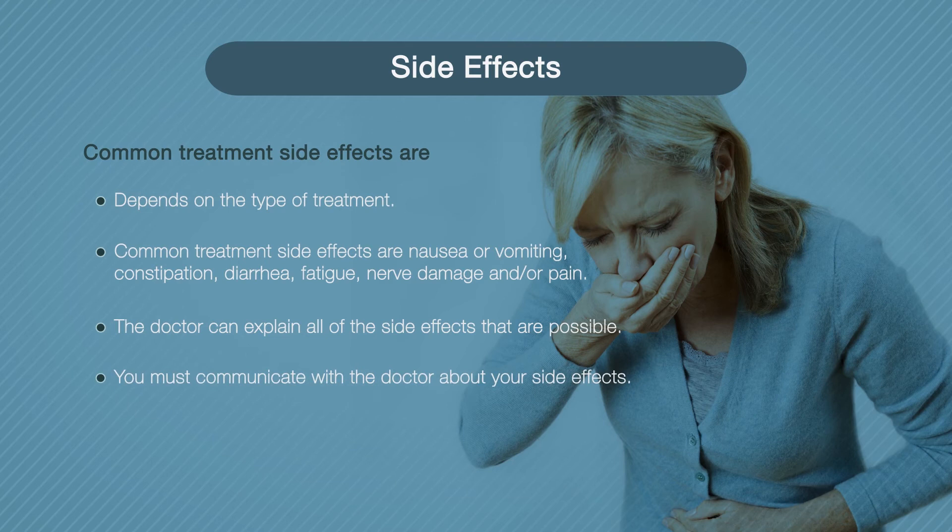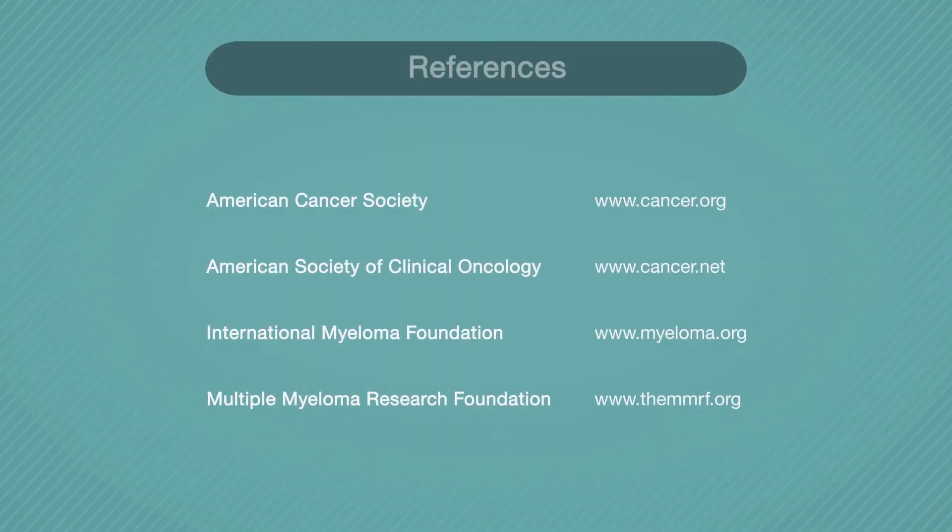Some side effects are common and go away, while others can be more rare and life-threatening. When managing side effects, remember to work with your doctor to help relieve them. Your doctor may be able to change your treatment, try a different dose, or prescribe medicine to help. Get medical treatment immediately if you think you might have a serious side effect like dehydration.